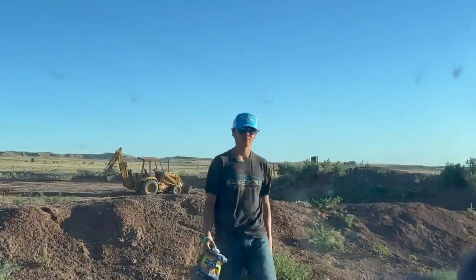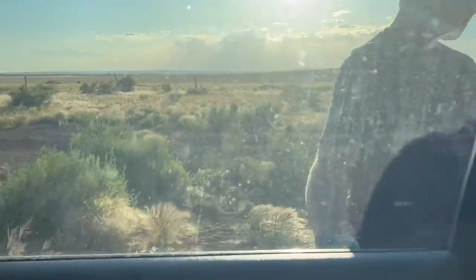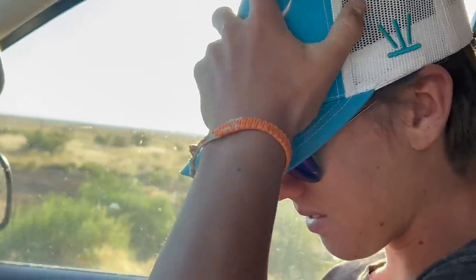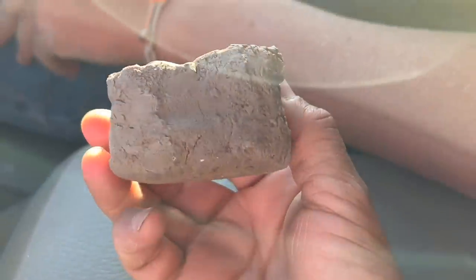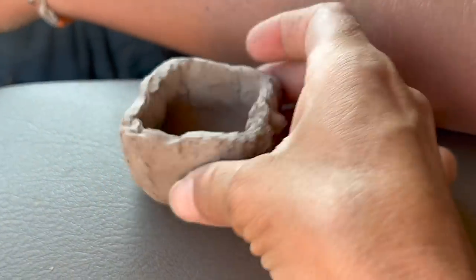Speaking of 1880 Drifters, Connor's wearing an 1880 Drifters cap that they sent us. There's the cap — I think they have a merch store, guys, go check it out. Long day. They've been out in the wind too. Oh, there's your little pottery — where's your handle? It broke, it fell off. Connor made this out of the clay out here while he was waiting for the tractor to get unstuck. That's funny.